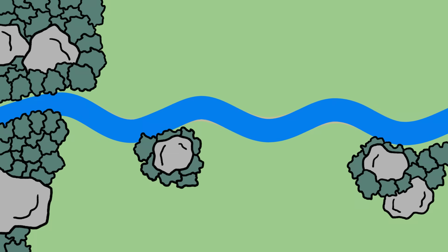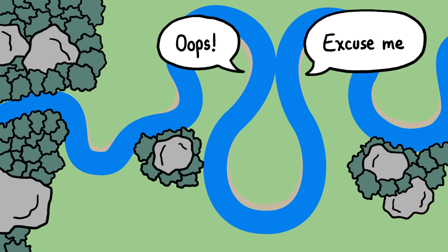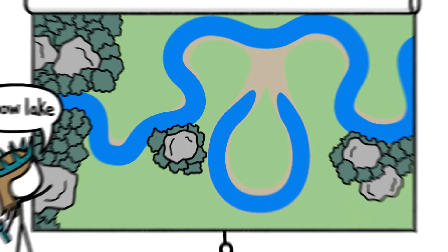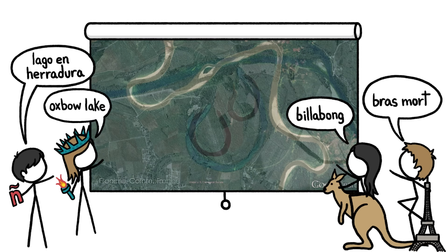As long as nothing gets in the way of a river's meandering, its curves will continue to grow curvier and curvier until they loop around and bumble into themselves. When that happens, the river's channel follows the straighter path downhill, leaving behind a crescent-shaped remnant called an oxbow lake, or a billabong, or a lago en herradura, or a bramor.